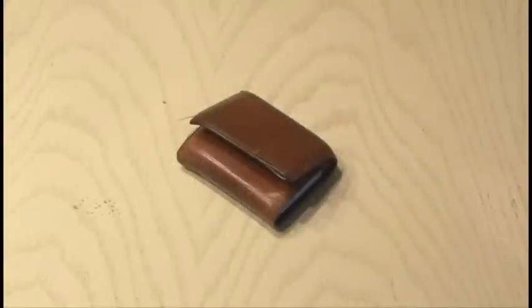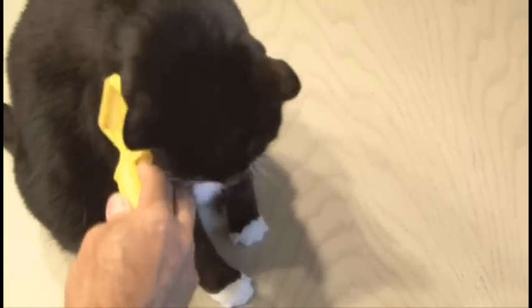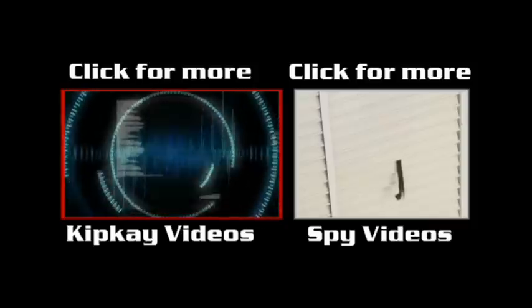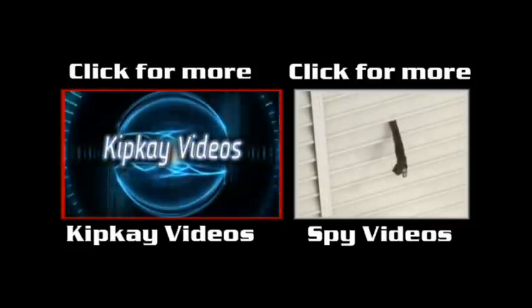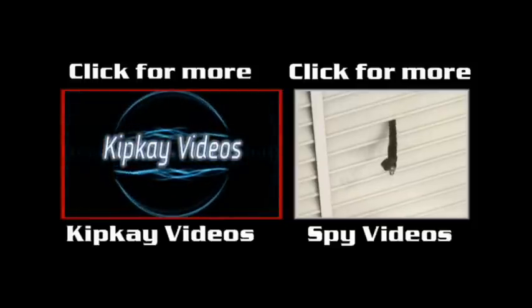As far as your wallet is concerned, just keep it in your pocket or lock it up. And there are some tricky, sneaky booby traps. Have you got a cool booby trap idea to catch someone going through your stuff? Leave it in the comments. Click the box on the left to visit my channel for more videos, and for more spy videos, click the box on the right. Thanks for watching, and we'll see you next time. Bye.